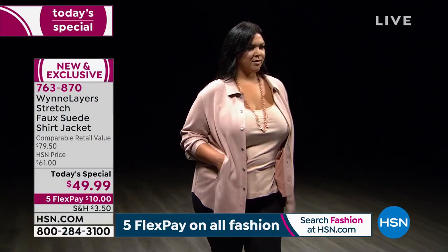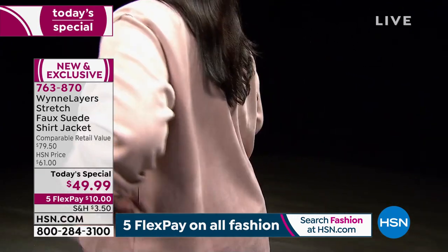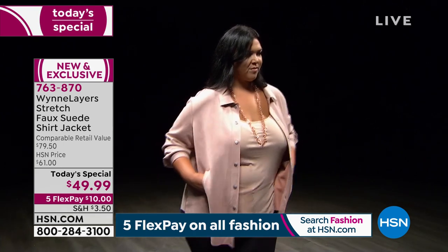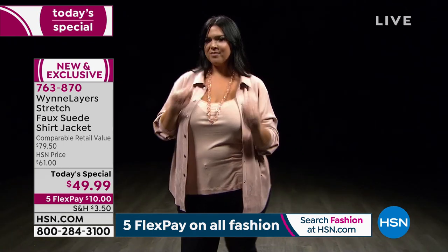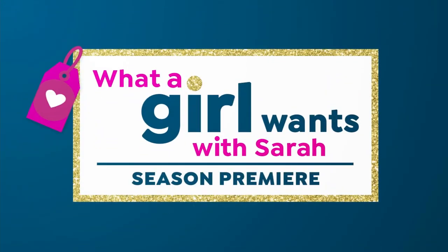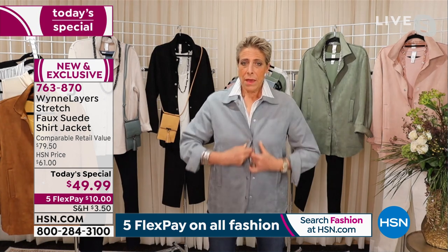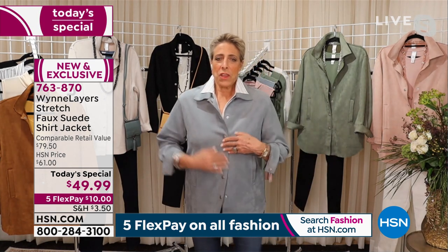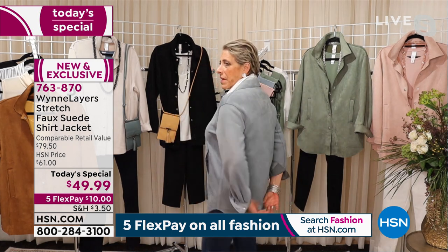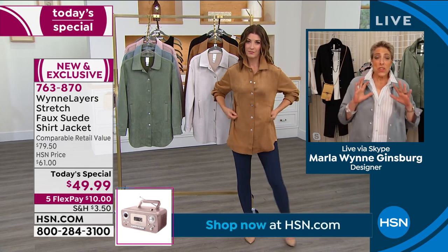It's 7% spandex and runs totally true to size. It has about a two-inch drop shoulder — designed so you can wear it layered over a sweater in winter and have that extra room. If you're busty, like Marla who's in a medium and a D cup, because of the stretch and that two-inch drop, you're not getting that pulling across the bust. So you can wear it so many different ways.